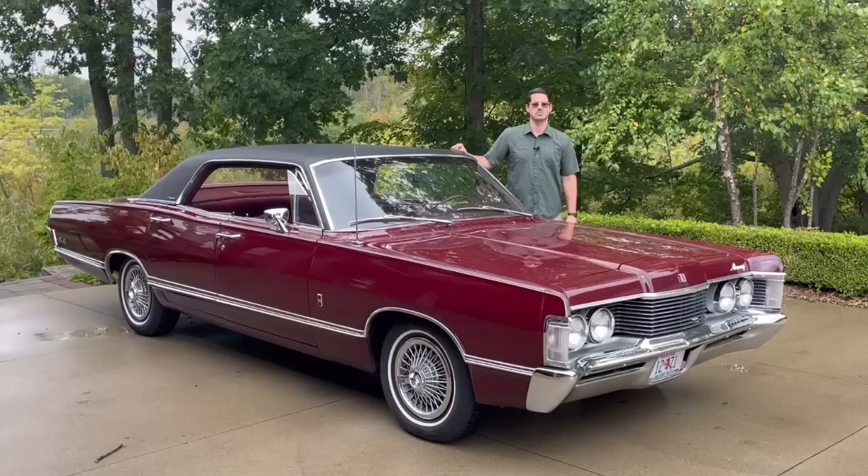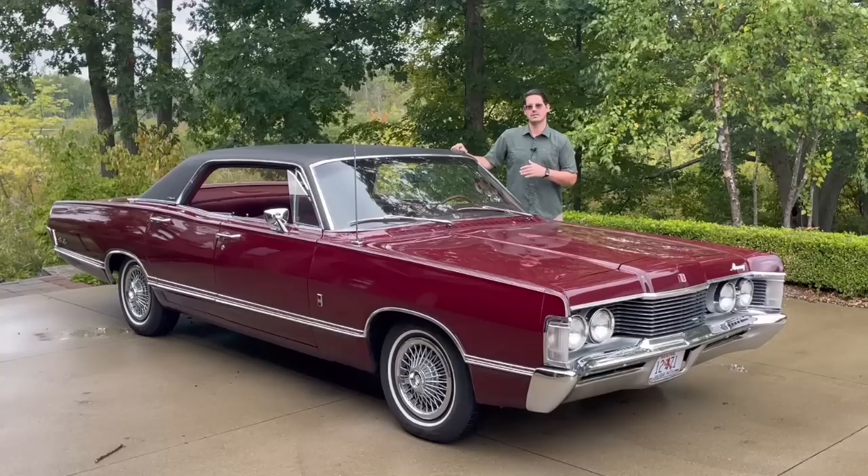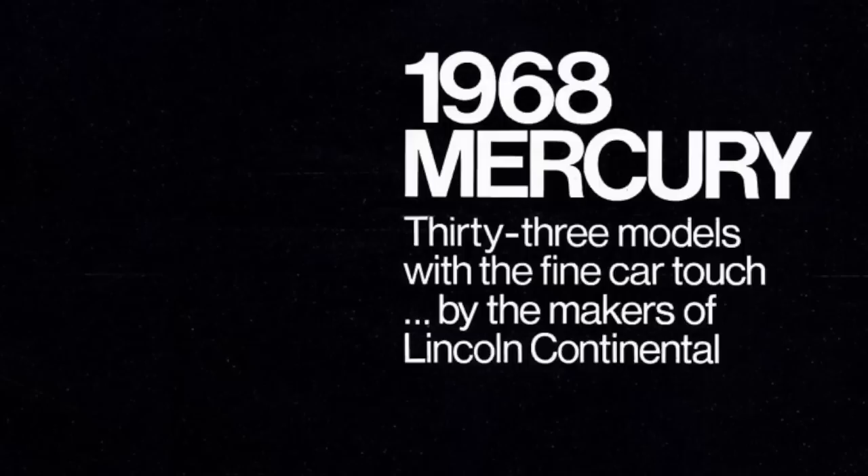In this era, they specifically marketed it as a baby Lincoln. You'd hear phrases like 'ride by Lincoln Mercury' in the 70s, or in this time, 'from the makers of the Lincoln Continental and in the Lincoln Continental tradition.' And that wasn't just talk.